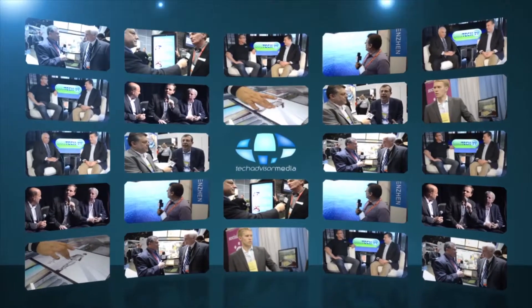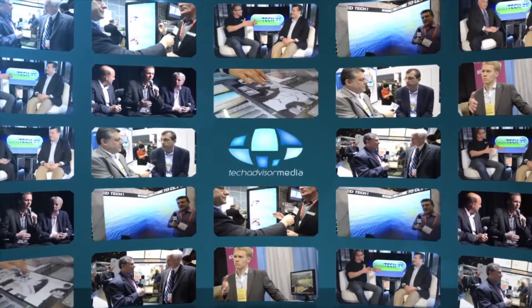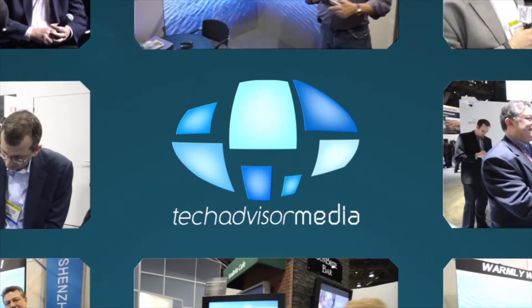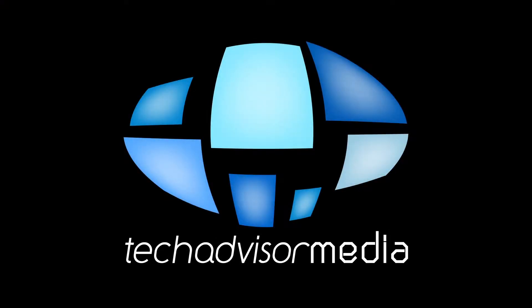If you're looking for the latest in hotel, restaurant, and retail technology, stay tuned right here to Tech Advisor Media. Hi, Rob Grimes for Tech Advisor Media.